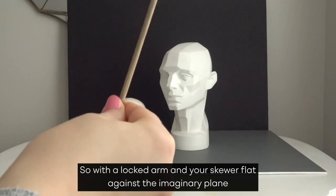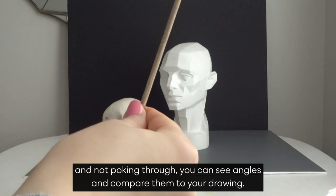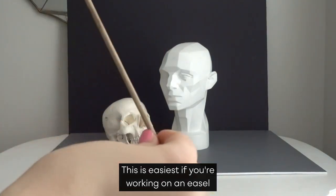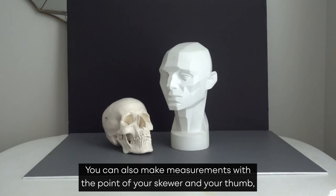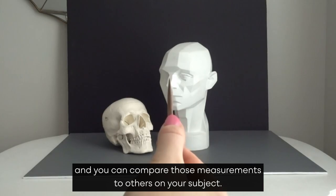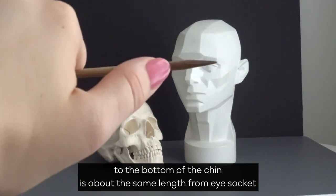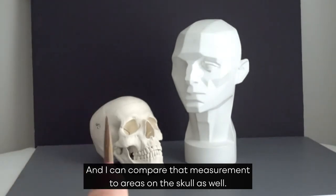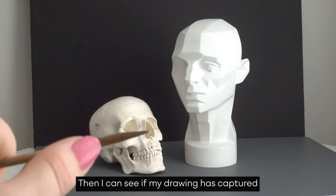With a locked arm and your skewer flat against the imaginary plane and not poking through, you can see angles and compare them to your drawing. This is easiest if you're working on an easel and you can compare your drawing directly to the subject. You can also make measurements with the point of your skewer and your thumb, and compare those measurements to others on your subject. So here I'm seeing the corner of the eye to the bottom of the chin is about the same length from eye socket edge to eye socket edge. And I can compare that measurement to areas on the skull as well, then see if my drawing has captured those same relationships.